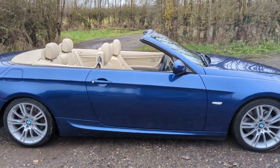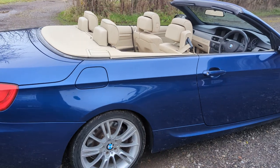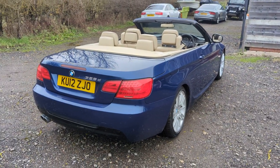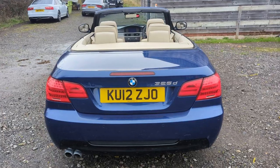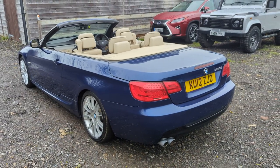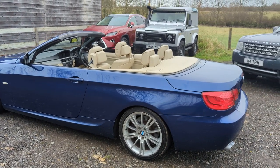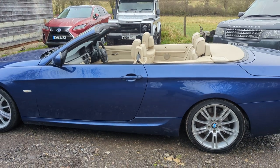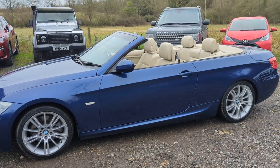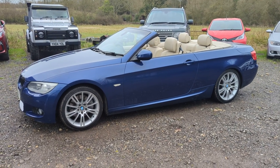Finished here in Le Mans blue metallic paint over a cream Dakota leather interior. It's had only four owners from new, which for a 12-year-old car is quite low average. It's the LCI model, so it's got LED front and rear lights. It's the six-speed auto, and it's got a full service history — a service book with 11 stamps in it, the latest one just by ourselves to prepare the car for sale.